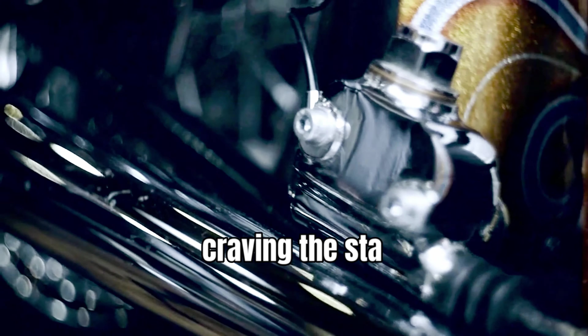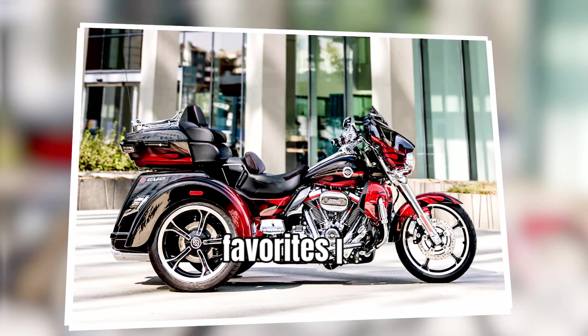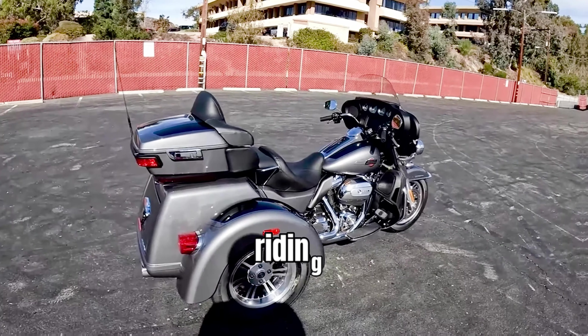For riders craving the stability and comfort of three wheels, the trike category features favorites like the Freewheeler, Road Glide 3, and Tri-Glide Ultra, offering a unique riding experience.